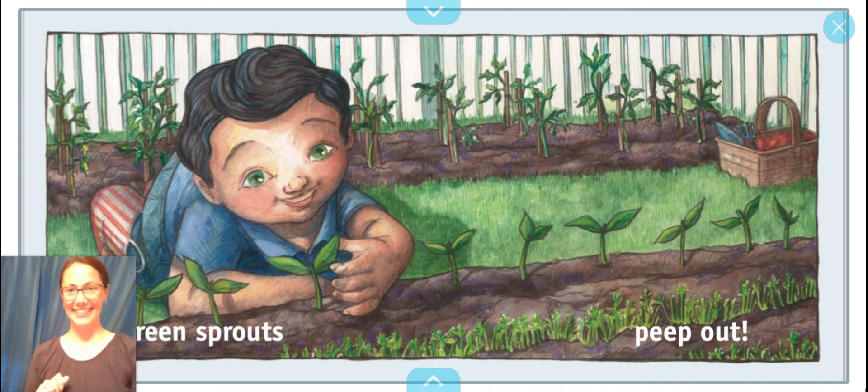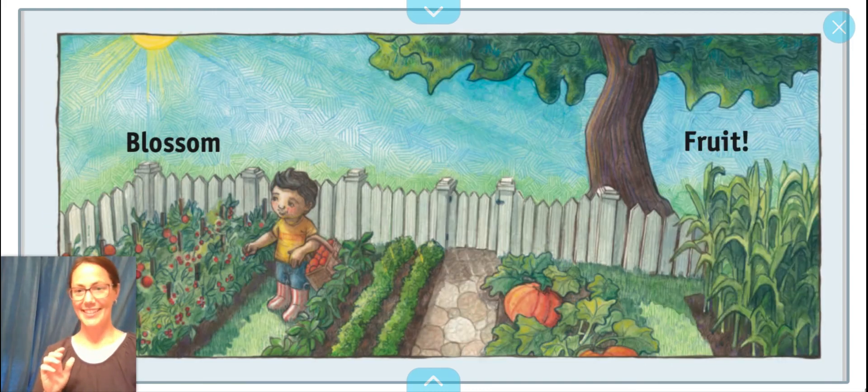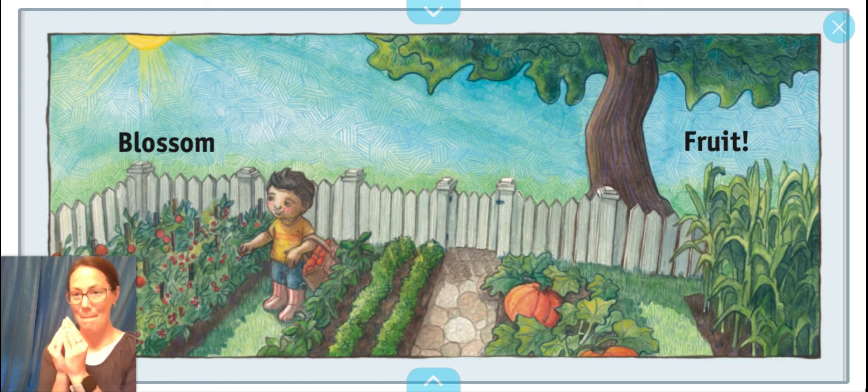Green sprouts peep out. Leaf, shoot, blossom, fruit.